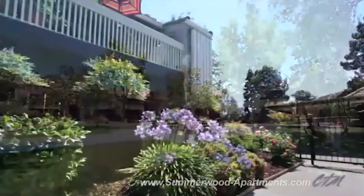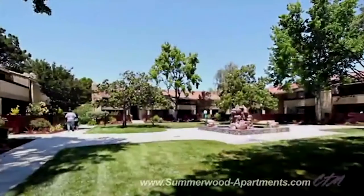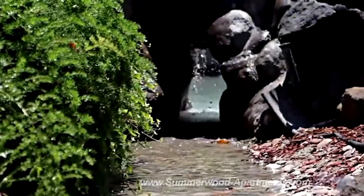Waterfalls through a rock cave into a shallow creek. Welcome to Summerwood Apartments in Santa Clara, California. Large open courtyards and resort-style amenities create a lifestyle of relaxation and comfort. An outdoor sofa.